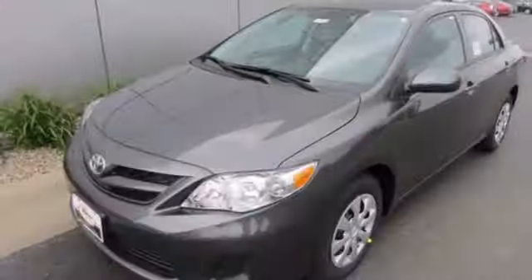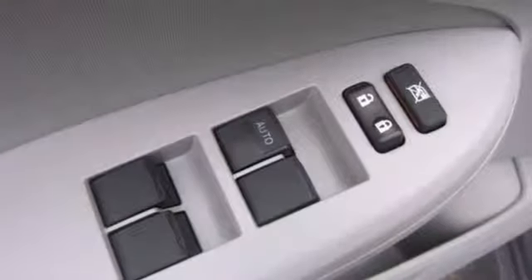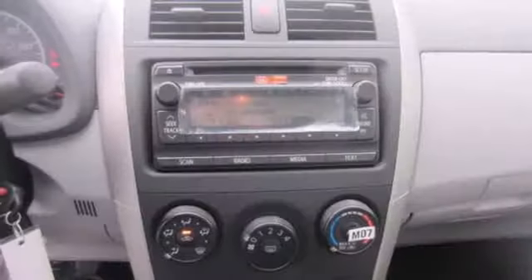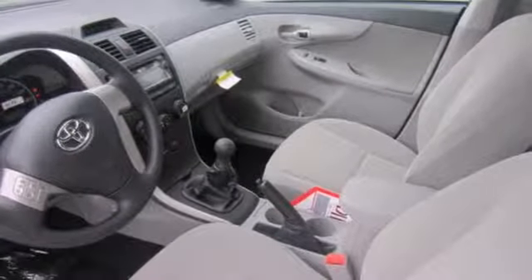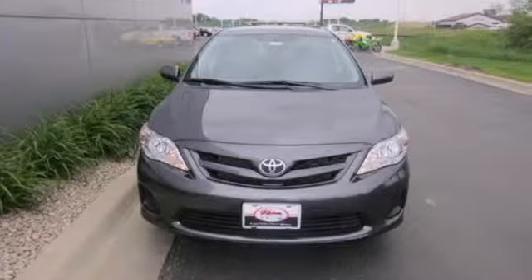Multiple airbags, anti-lock brakes, and stability and traction control come standard. And you'll get a CD player, keyless entry, and power windows, locks and mirrors. The air conditioning and tilt and telescoping steering wheel will keep you comfortable. Start enjoying some peace of mind and take this Corolla home today.